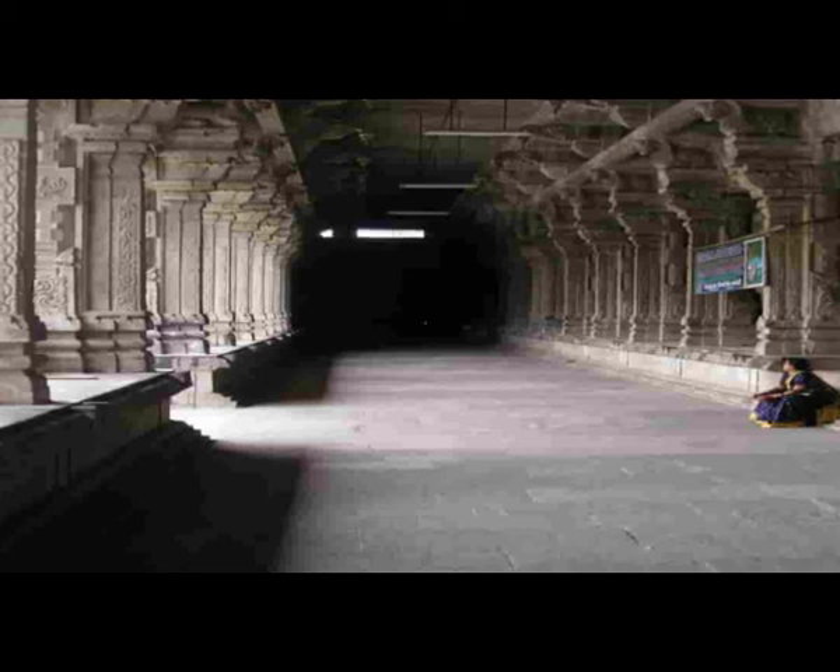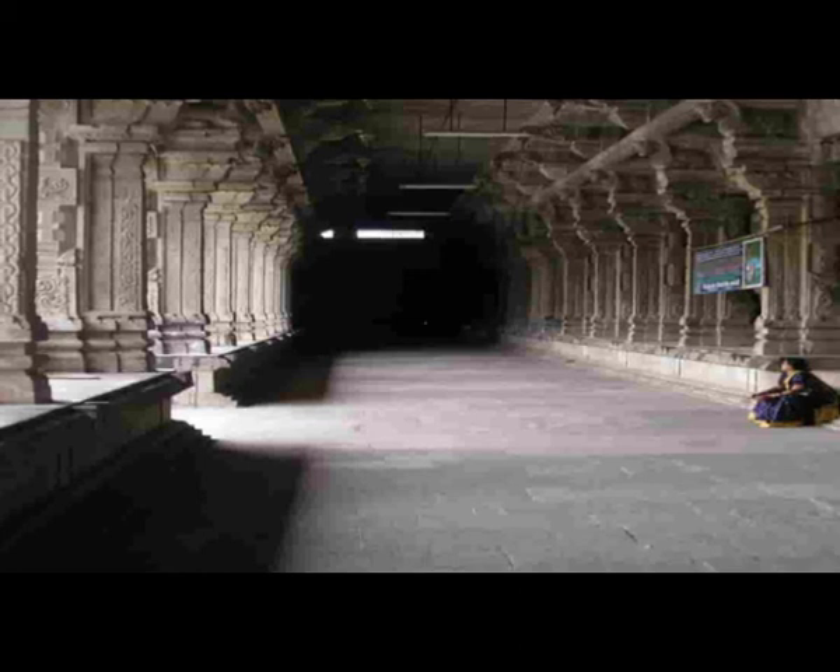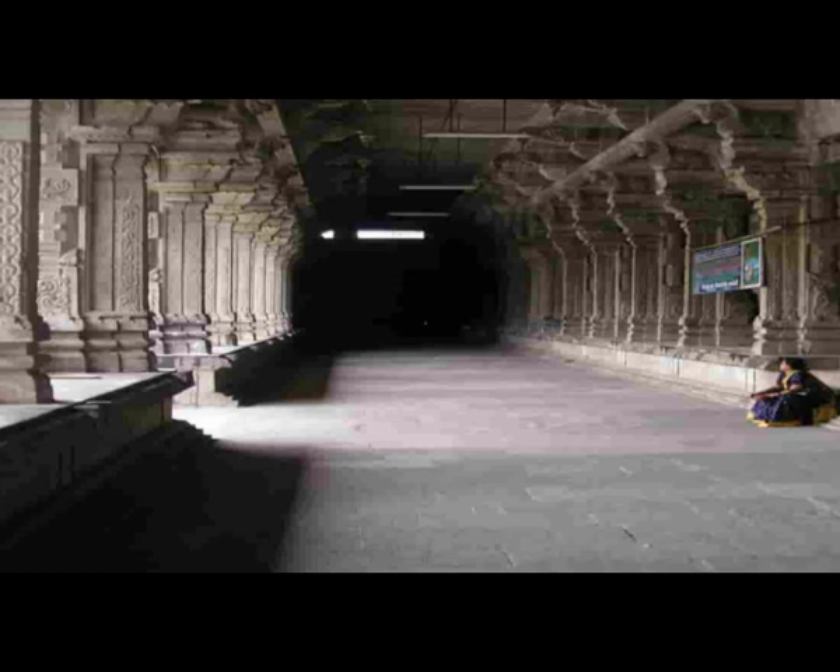There are numerous shrines within the temple that you will be able to visit. The most prominent among these are the shrines of Ekambareswara and Neelathinkal Sundam Perumal. You can also find many halls inside the temple complex, including the thousand-pillared hall built by the Vijayanagara dynasty. Let us begin our journey.